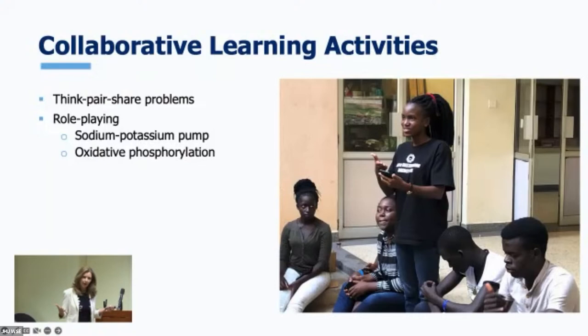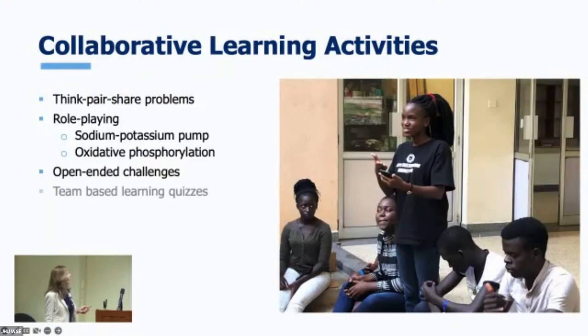There were lots of open-ended challenges. Mbarara has 7% of the people testing positive for HIV, which is a really high number. So after we did enzymes, I said, 'Find some drugs used to treat people who have AIDS — they're mostly enzyme inhibitors.' This helped them pull things together: 'I get how this works now; this makes sense why somebody would take this drug.' On team-based learning quizzes — and this is the one I'll spend a little time on because I actually have quantitative data from both my Hopkins students and the Ugandan students on how these worked.